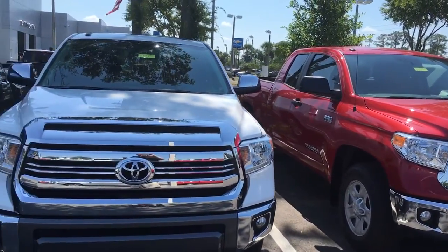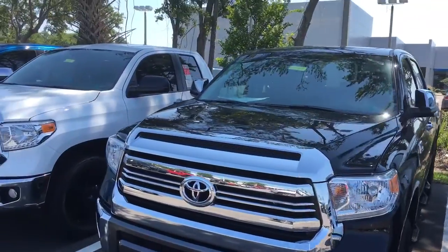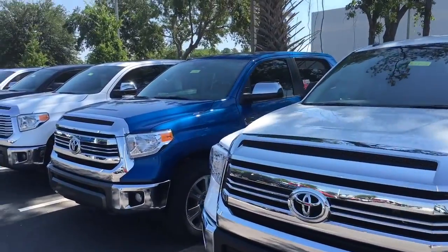No matter what kind of Tundra you're looking for — whether it's an SR, SR5, TRD, 1794, or Platinum Limited — it does not matter. Chances are we have the exact one you want.